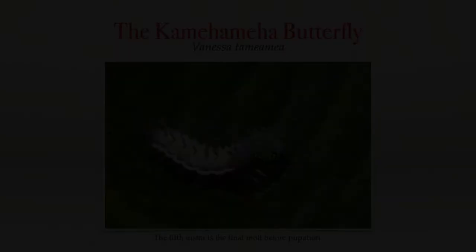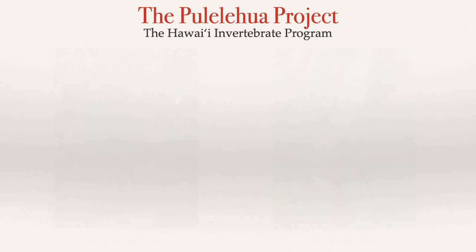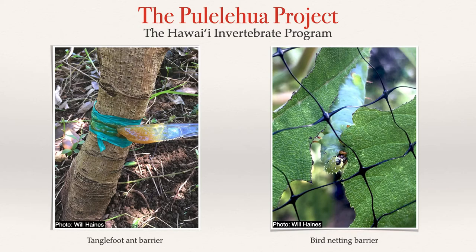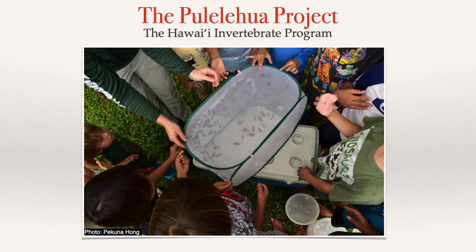The Hawaii Invertebrate Program began work on the Pulelehua Project in 2017 with the goal of re-establishing the Kamehameha butterfly to the southern Koolau, where the species have been extirpated over recent decades. A study by Colby Maeda in 2015 looked at bird and ant predation on Kamehameha butterfly caterpillars using exclusionary barriers and found that the predation pressure differed by area. With this knowledge, the team hoped that by reintroducing the butterflies to an area where host plants had been restored, such as the Manoa Cliff Restoration Area, the predation pressure would not be insurmountable.